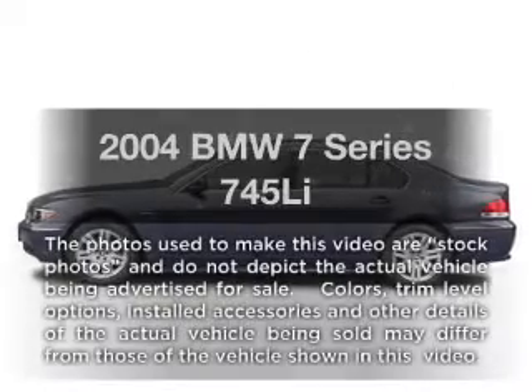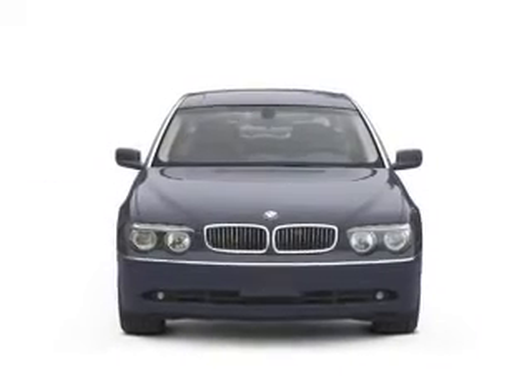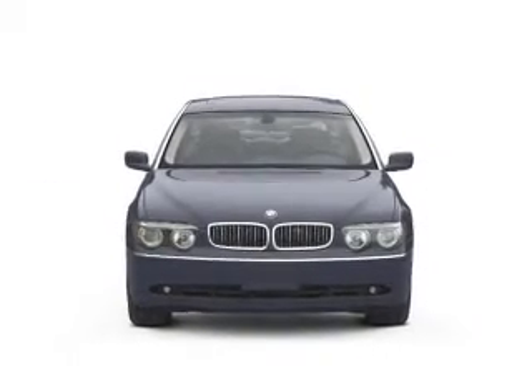Get noticed in this 2004 BMW 7 Series. If you're looking for a first-rate auto, this one could be yours today. With a powerful eight-cylinder engine, driven by a six-speed automatic transmission.